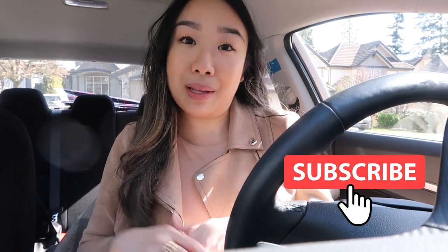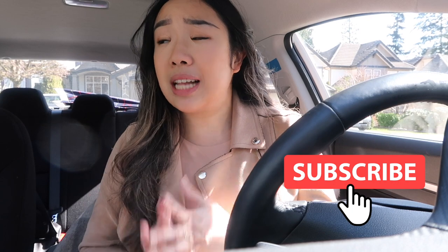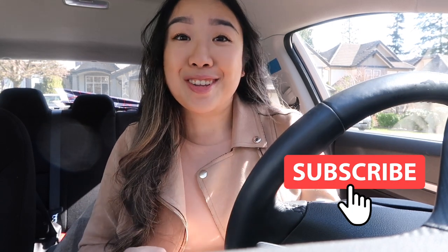If you haven't subscribed already, do hit the subscribe link below so you can see the rest of my videos. I film videos on fashion, lifestyle vlogs, luxury reviews, and a whole lot of fun. Please hit the subscribe button and join the sensational family. Without further ado, let's head on downtown!